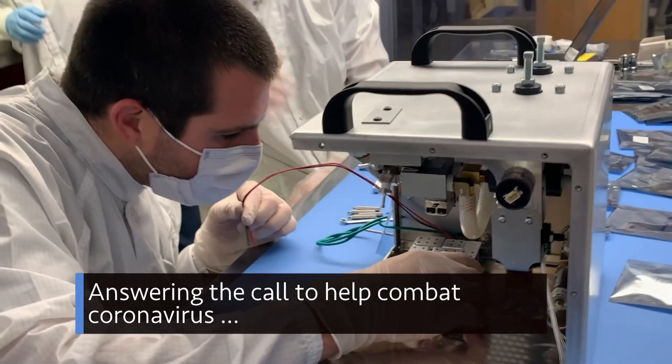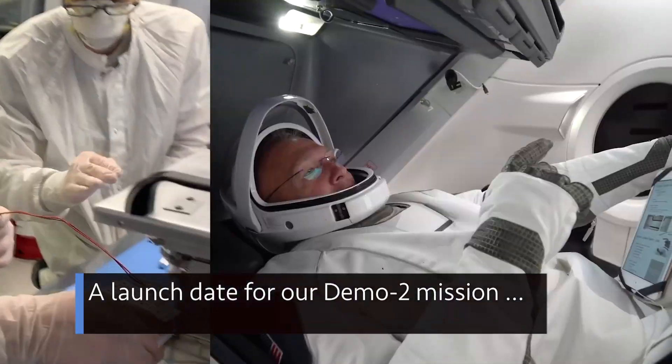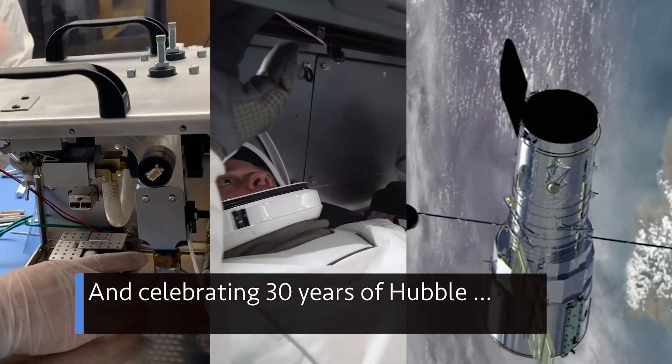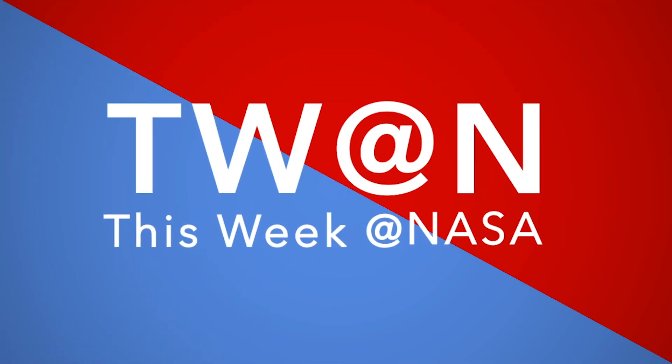Answering the call to help combat coronavirus — a launch date for our Demo-2 mission, and celebrating 30 years of Hubble — a few of the stories to tell you about This Week at NASA.